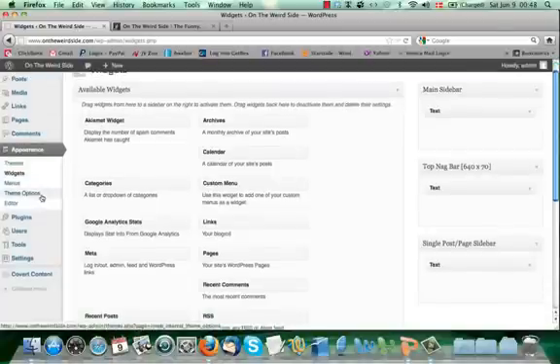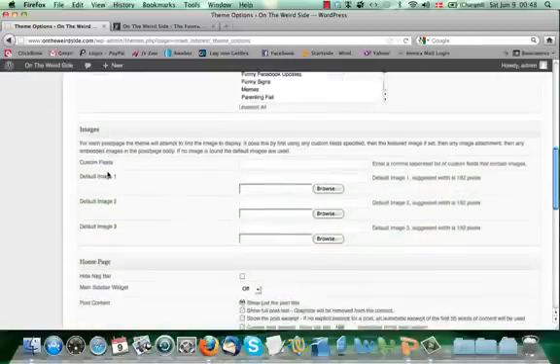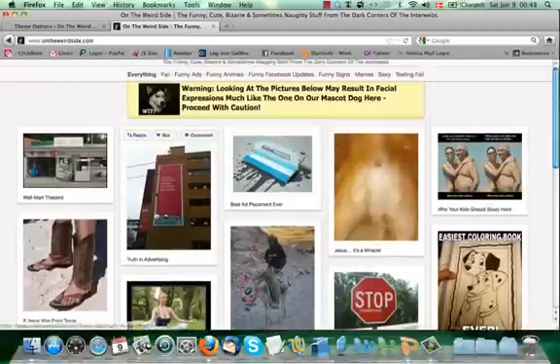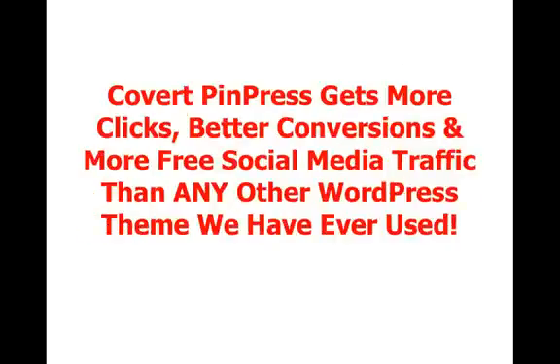So that's the Covert PinPress theme. Super easy to install — it's a normal WordPress theme, one-click install. You get all the options to configure your settings, the widgets for sidebars and the nag bar, and you can even add custom menus in your widgets too. The Covert PinPress theme gets more clicks, better conversions, and more free social media traffic than any other WordPress theme we have ever used.